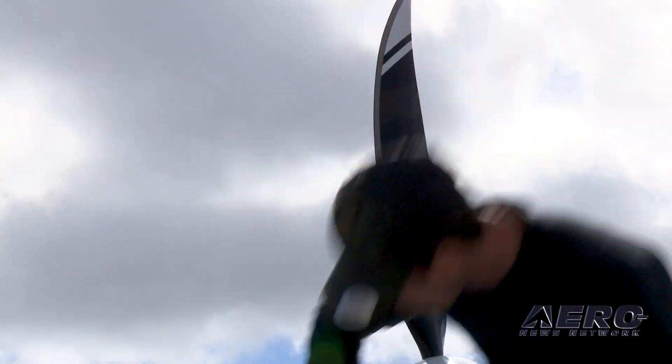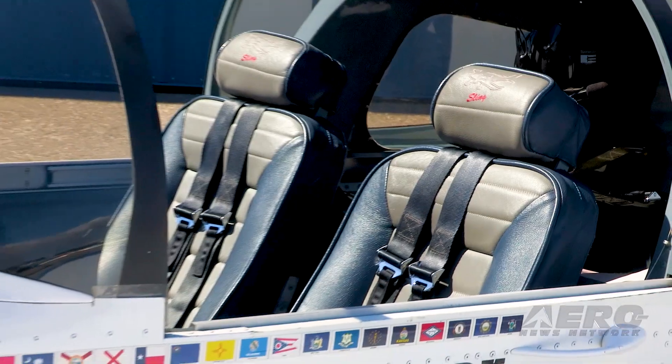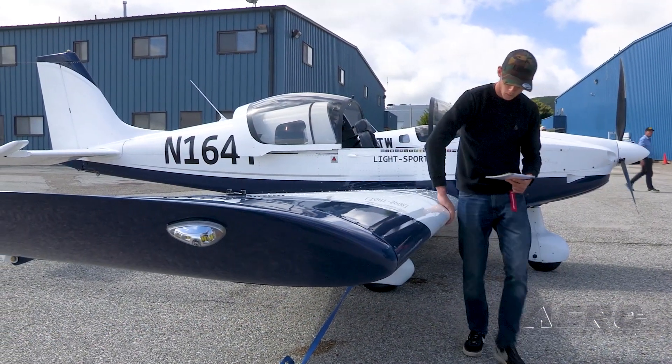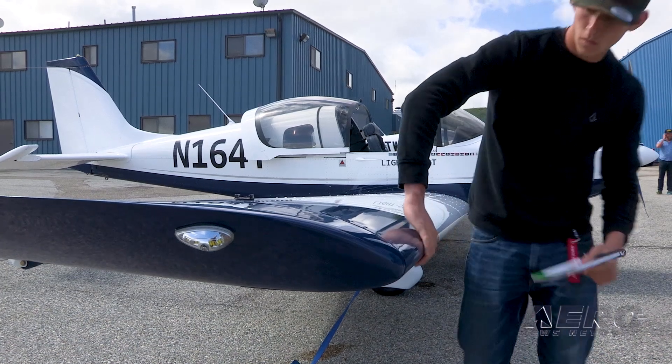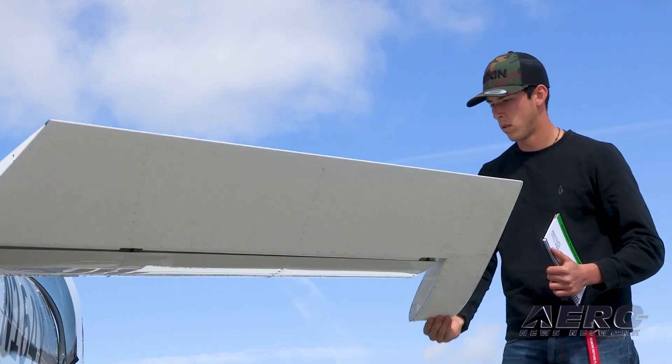The NGT has a wide side-by-side cockpit with adjustable leather seating, sporty control sticks, plenty of baggage area, and the option for a ballistic airframe parachute. The IFR capable Garmin panel is paired with a dual-axis autopilot system and even offers in-flight envelope protection.